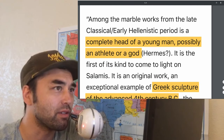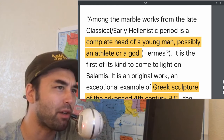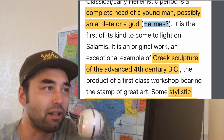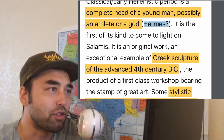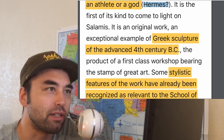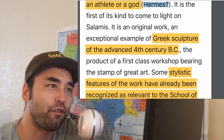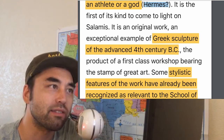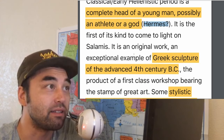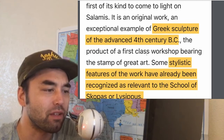The marble works from the late classical early Hellenistic period include a complete head of a young man, possibly an athlete or a god — they think it might be Hermes. It's very interesting because, one, it's the first of its kind to come to light in Salamis, so there was nothing like it in the area. Two, it's an original work, which is a great example of Greek sculpture of the advanced 4th century BC, of which there are very, very few remaining surviving remnants. And his whole head is there — it's very interesting that this mud preserved it.